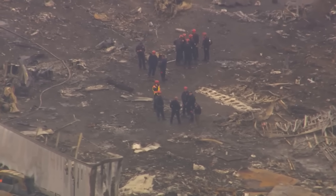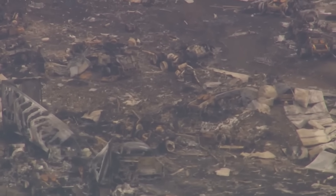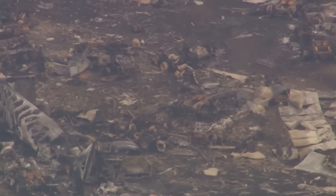They'll pull maintenance records, interview technicians, and look very closely at whether fatigue, repair quality, or a hidden structural weakness played any role in the chain of events that followed.